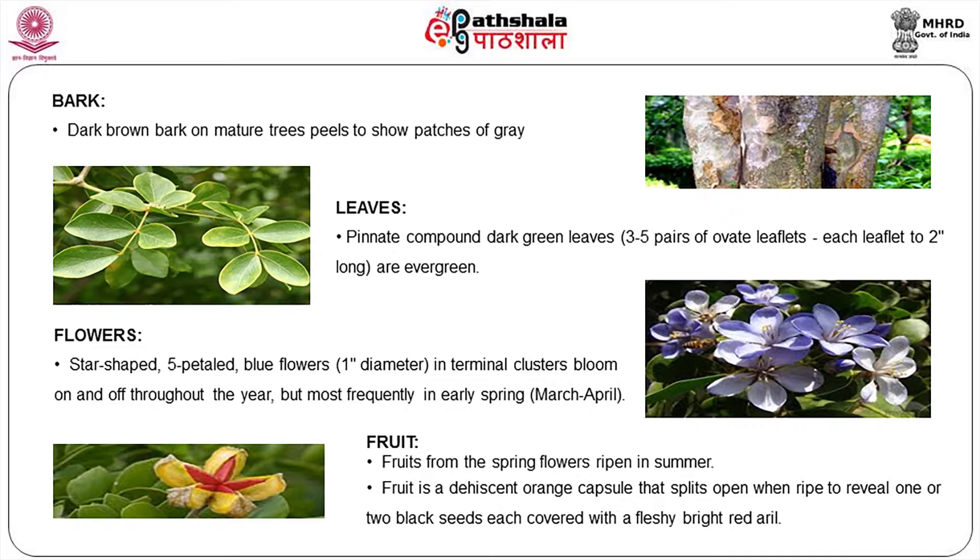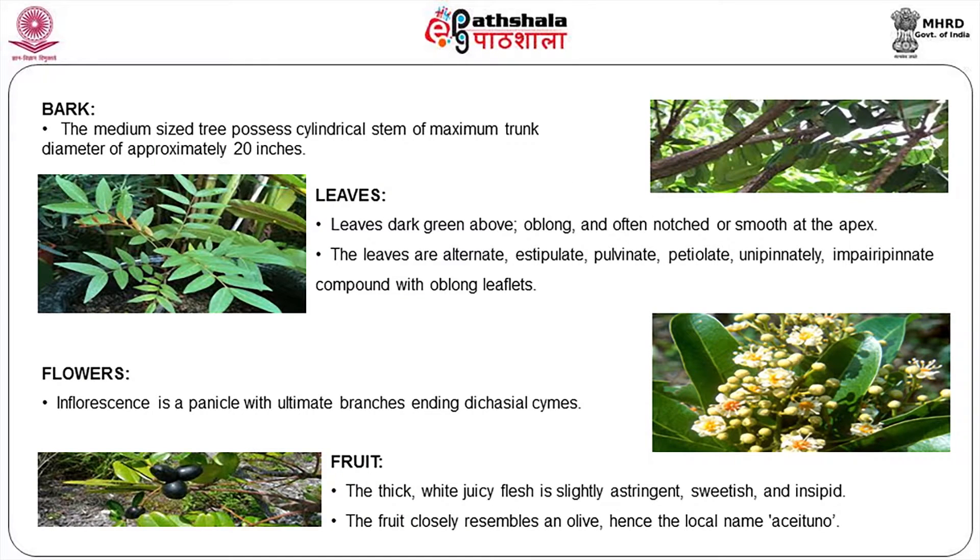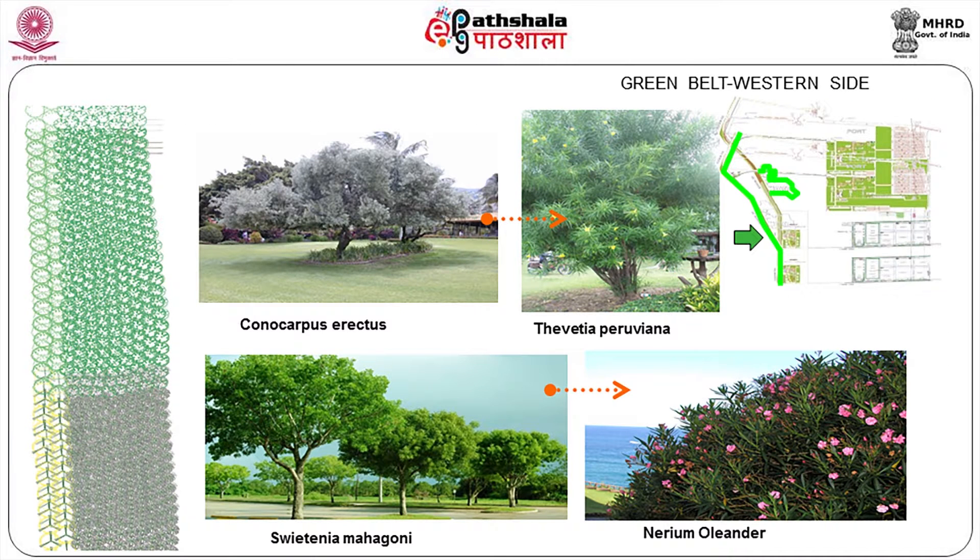For lesser canopy height, Simaruba glauca and Paradise tree — these have become localized trees even though they originate from Florida. We cannot have the same uniform tree all around four and a half kilometers; you have to create some aesthetical effect by changing the varieties in order to achieve a landscape character of that area.